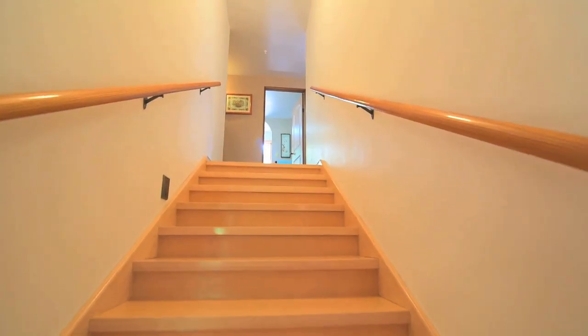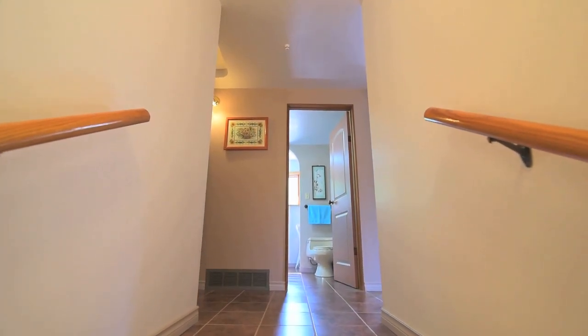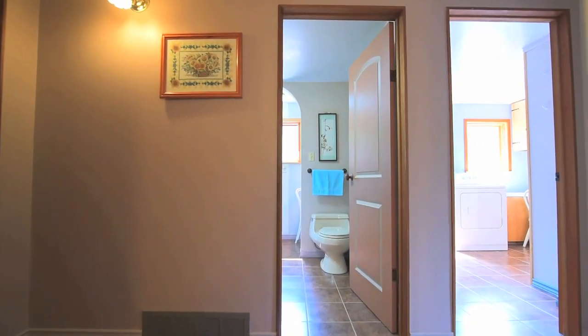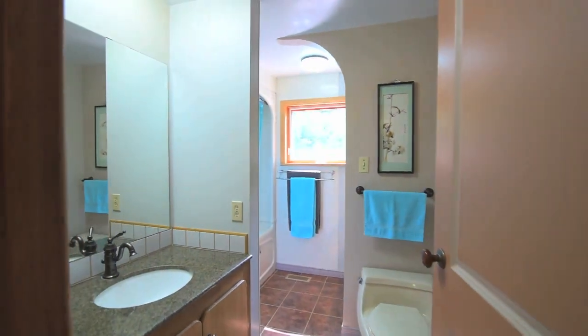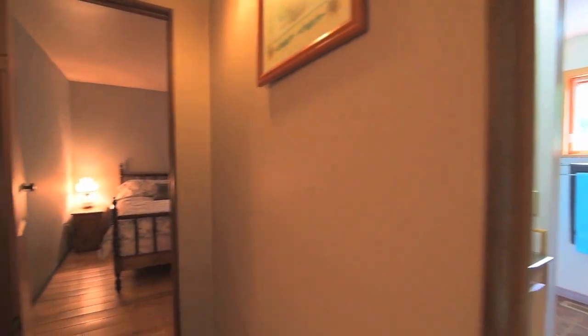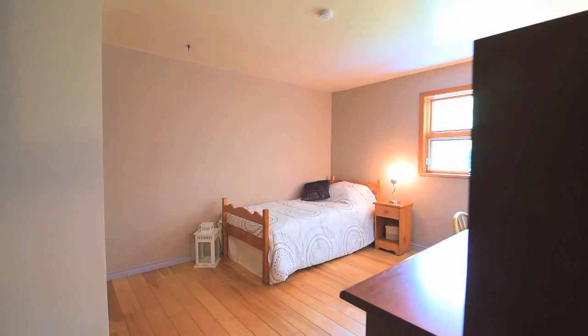A beautifully maintained hardwood staircase with handrails leads to the upper level. At the top of the stairs is the four-piece family washroom, and to the left are two generously-sized bedrooms with built-in desks and shelves and hardwood floors.